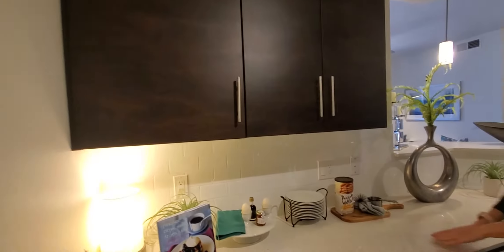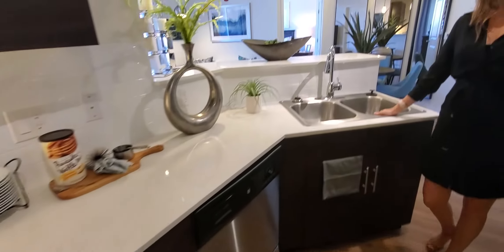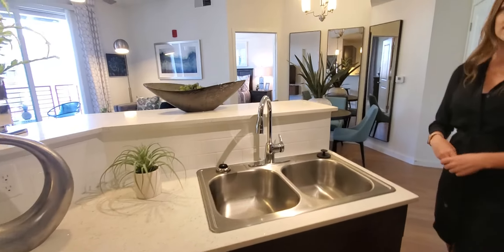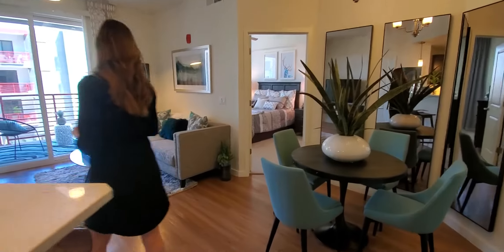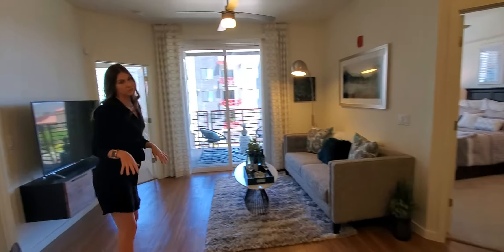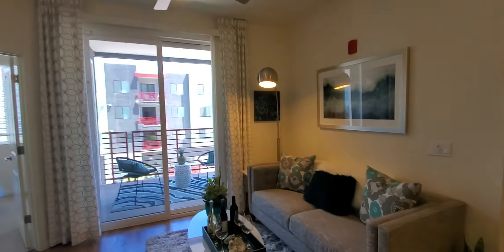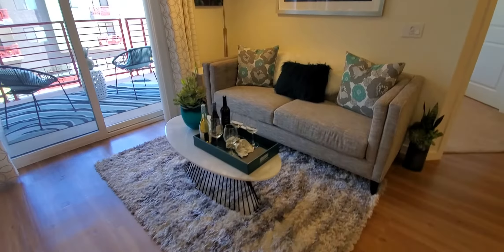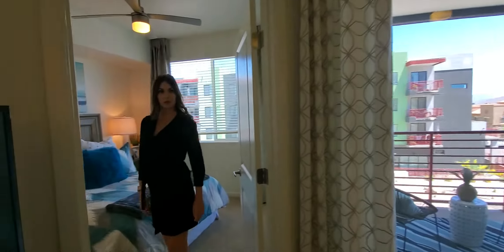Our apartment homes have lots of additional counter space, deep double sinks, and a gooseneck faucet. This space is very open and is perfect for entertaining all of your guests. In our apartment homes, we do have the vinyl plank flooring in all of the living areas, and carpet in our bedrooms.